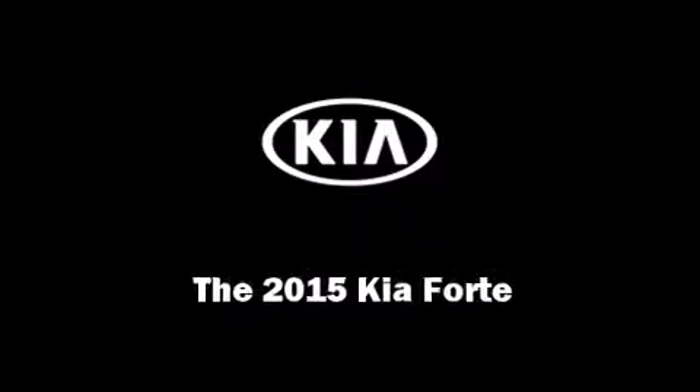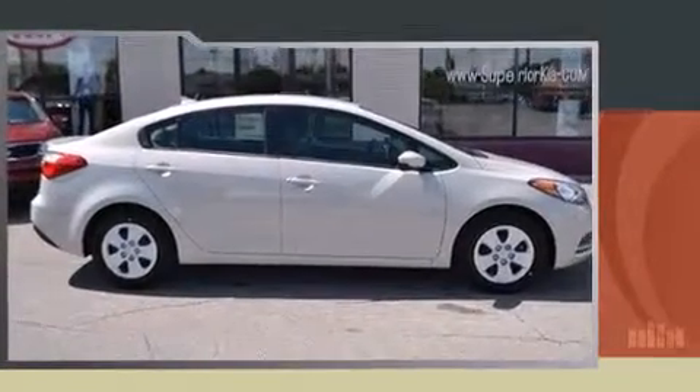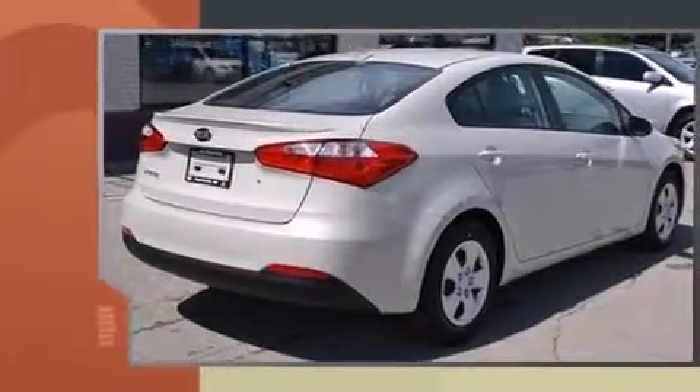Outstanding design defines the 2015 Kia Forte. This four-door, five-passenger sedan is ready to drive off the showroom floor.